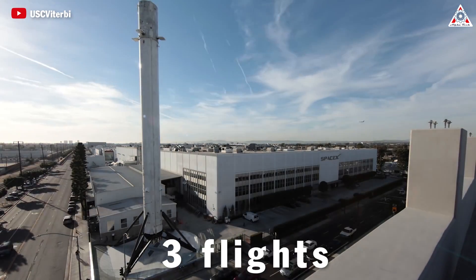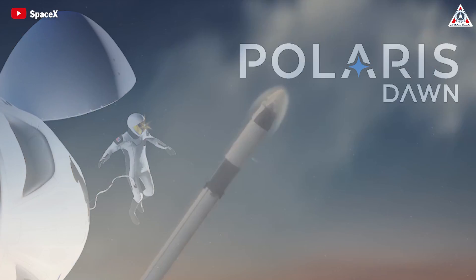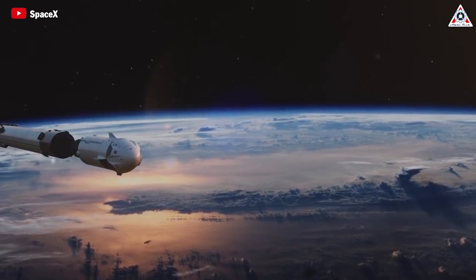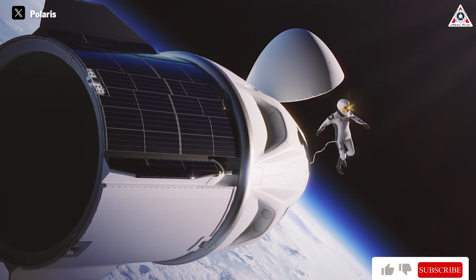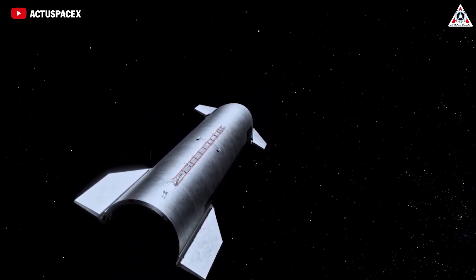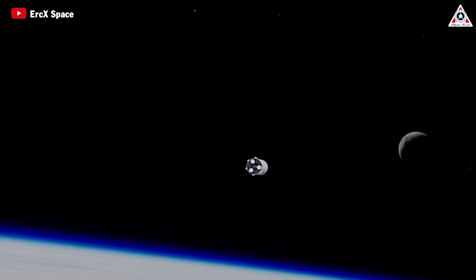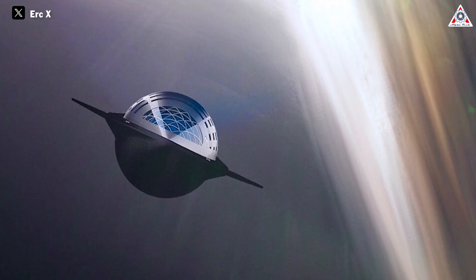There are already such contracts — for example, the Polaris program. Jared Isaacman, the billionaire founder of payment company Shift4, has purchased as many as three flights from SpaceX. The first mission, called Polaris Dawn, is scheduled to launch a four-person crew led by Isaacman in 2024 with Falcon 9 and Crew Dragon. The final mission is planned to be the first crewed spaceflight of SpaceX's Starship rocket. Each new rocket system makes space a little more accessible to all of us, and the time is not too far away when flights into space will be as affordable as airplane flights.